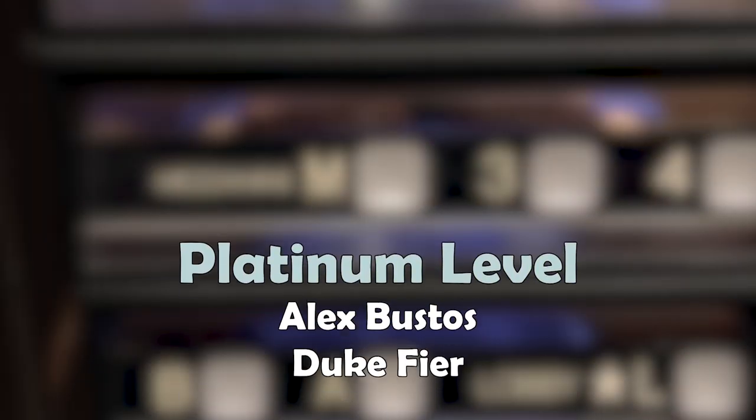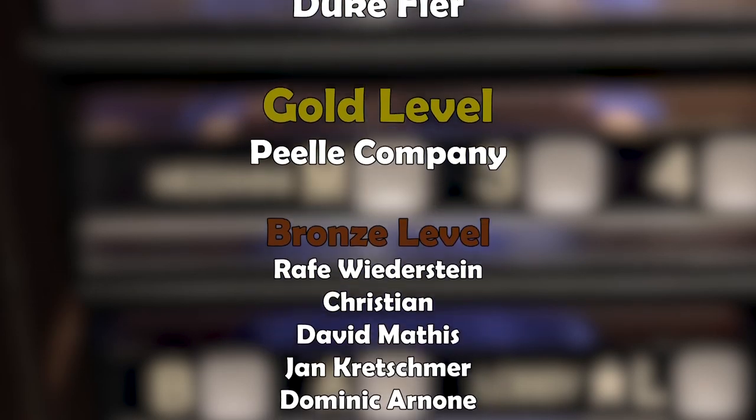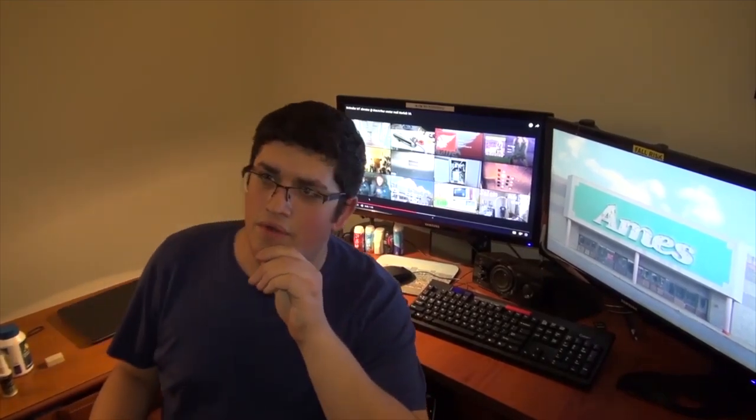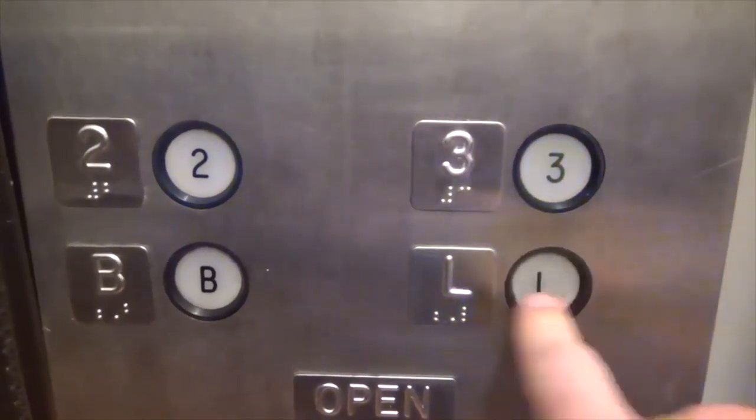Tinklebird says a huge thank you to all our patrons. The video is over but it doesn't have to be — you can always watch more. Click the buttons and don't forget to subscribe and light up that bell. Until next time, bye y'all.